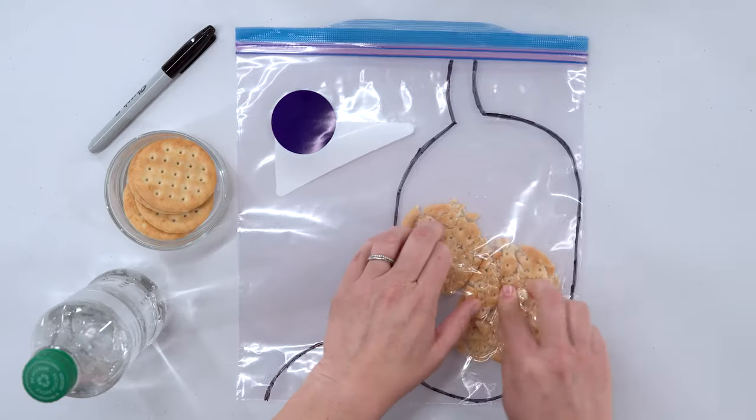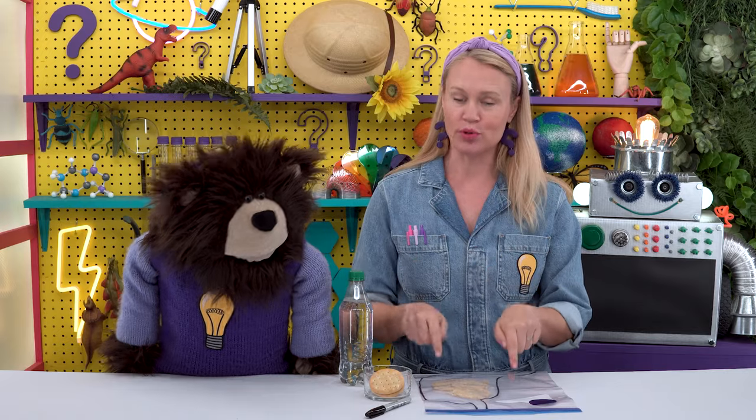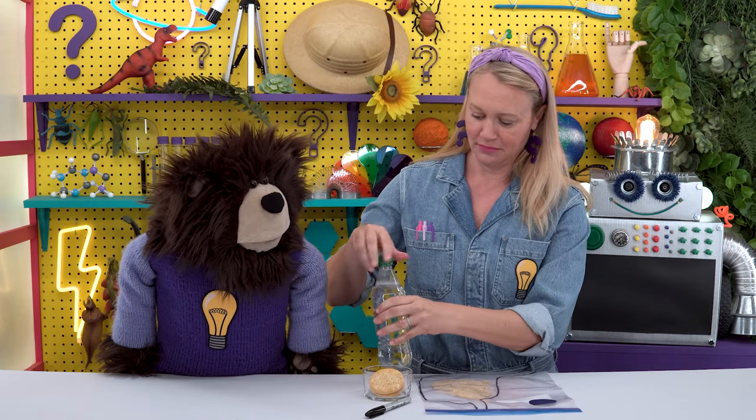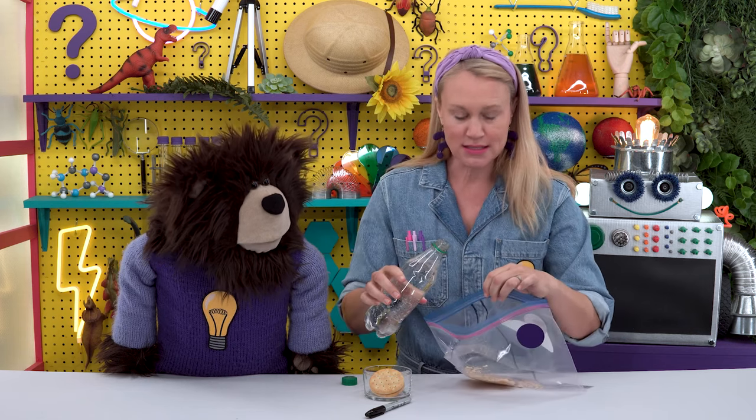Do you see how the crackers are now being broken down into small pieces? That is what happens inside our stomachs. In addition to the movement of the stomach walls, the second way the stomach breaks down our food is by using juices called digestive enzymes and stomach acids. We are going to pour some clear soda into our pretend stomach — the clear soda represents the stomach acids and digestive enzymes. Here come our digestive enzymes and stomach acids!